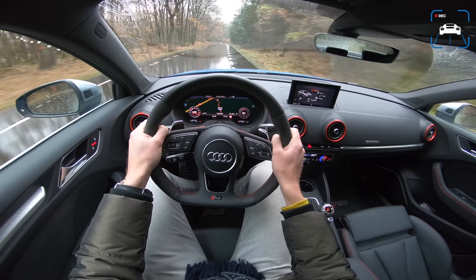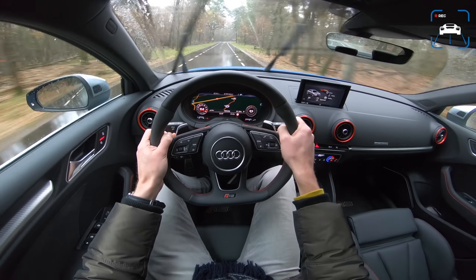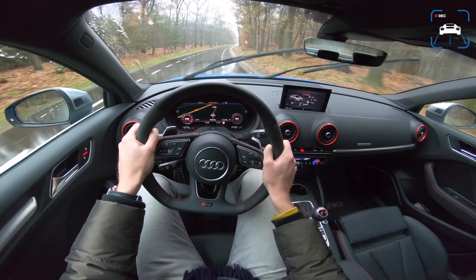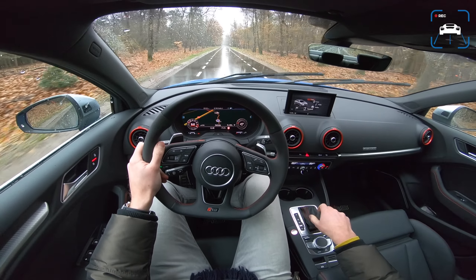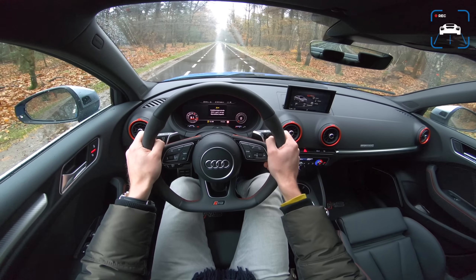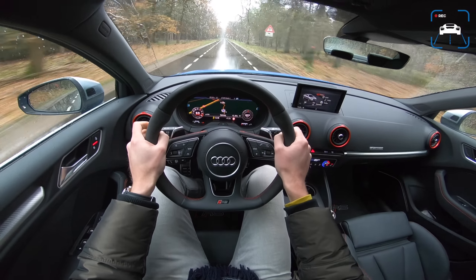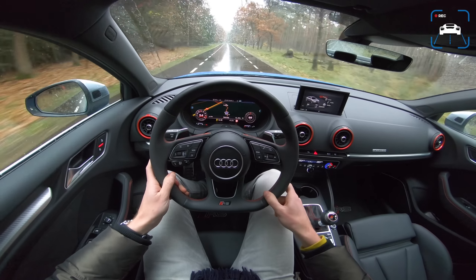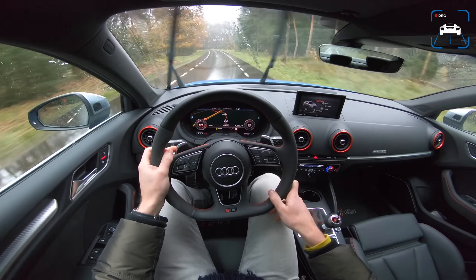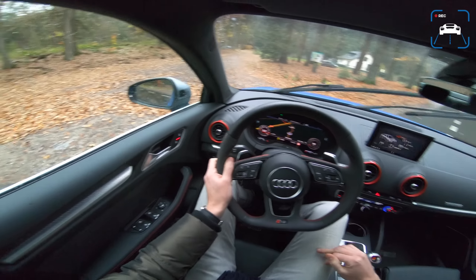We have 400 horsepower and 480 Newton metres of torque, 0 to 100 kilometres an hour in 4.1 seconds, top speed 250 with optional 270. Let's do a launch control in the wet — sport mode, foot on the brake, full throttle. Wow, that's a lot of traction! Holy moly, I didn't really expect that to be so drama-less. That was quick. That's the biggest benefit of this car — I couldn't have picked a better day to show you one of the reasons to buy it.